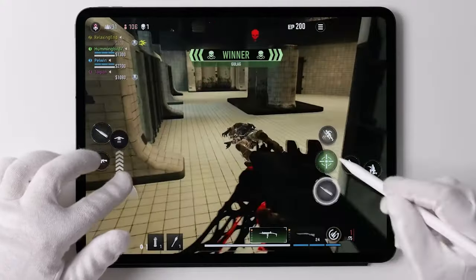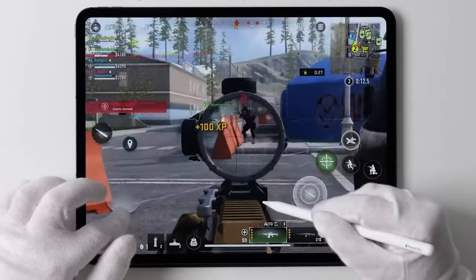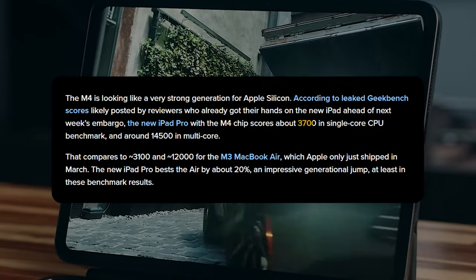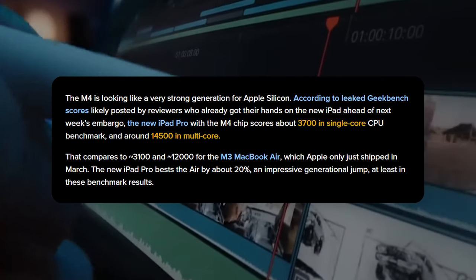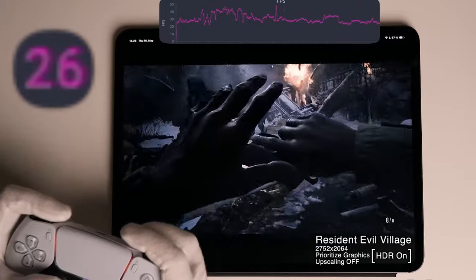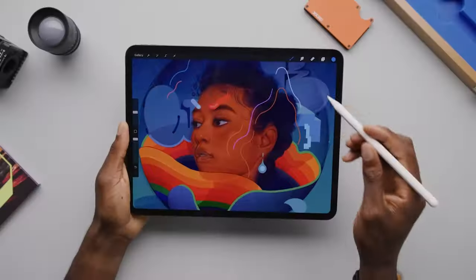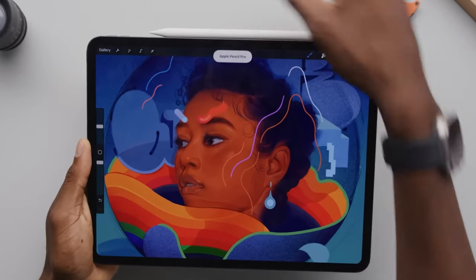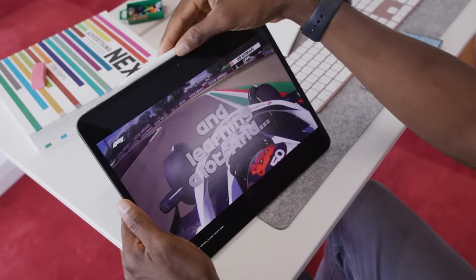Benchmark tests reveal that the M4 iPad Pro outperforms even the latest M3 MacBook Air, with single-core scores around 3,700 and multi-core scores around 14,500. This performance leap positions the iPad Pro as a serious contender against many laptops, offering exceptional power in a portable form factor — making it a versatile tool for both professionals and creatives alike.